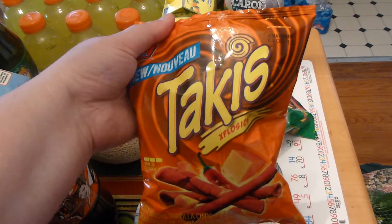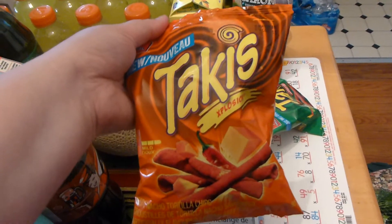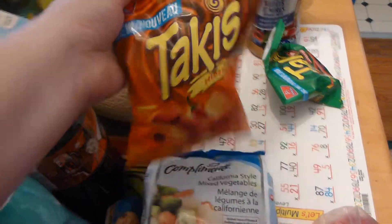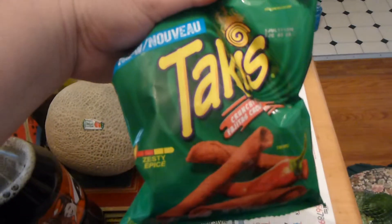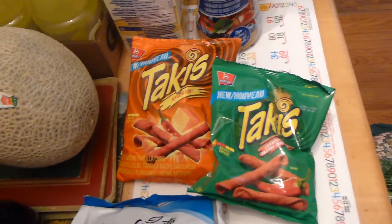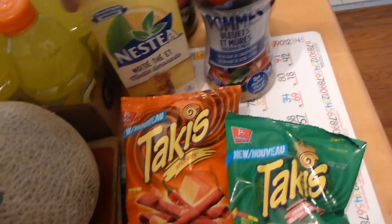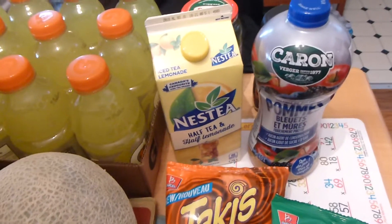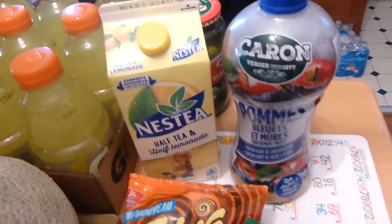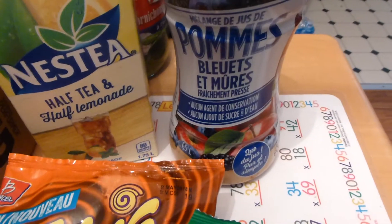I saw these at the cash — I've seen these all over YouTube but I've never seen them in Canada, so I thought I'd get some. They had these Takis; I got this kind for me and this kind for my husband. Those were $1. We also got this half iced tea, half lemonade — it's a 1.75 liter and they were a dollar.